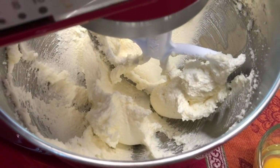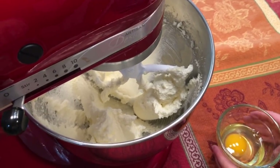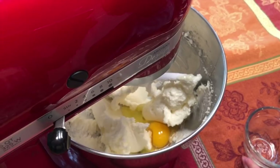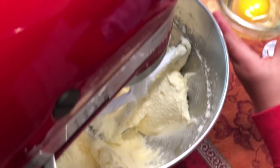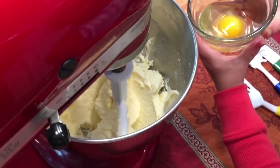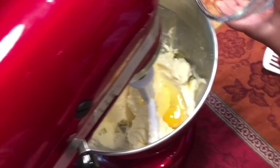Now that our butter and sugar have been creamed together, we are going to add eggs one at a time. Cooper, can you put your whisk down, pick up the little cup of eggs, and carefully pour it in the bowl. We mix them in one at a time. We're also scraping down the sides with a spatula to make sure everything is incorporated.